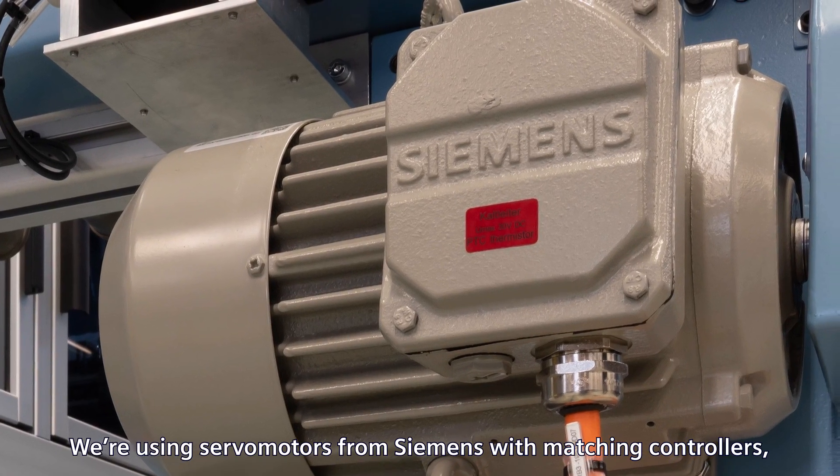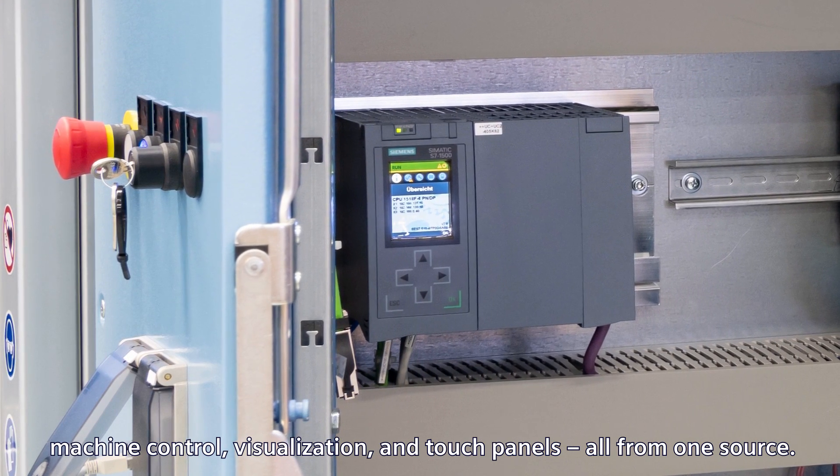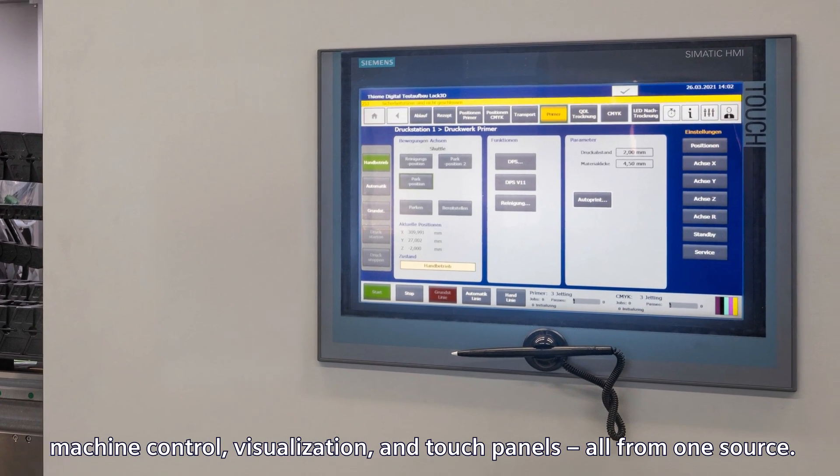We use from Siemens the servomotors, the regulators, the machine control, the visualization, and the touch panels — everything from one hand.